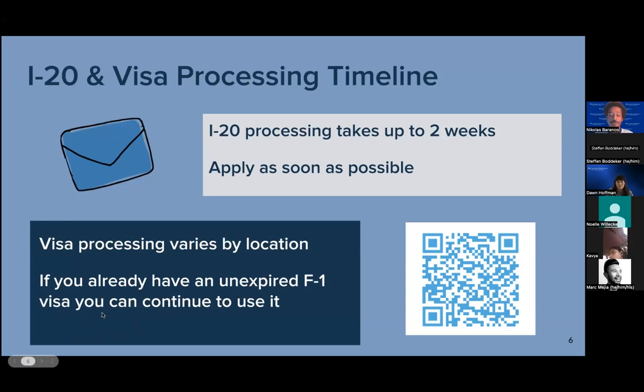After you receive your I-20, you'll be able to apply for the visa. Once you receive your visa, that's when you can start preparing for your arrival to the US. The QR code on screen is a link to the I-20 page that has more detailed information about the supporting documentation and other things related to the visa as well.